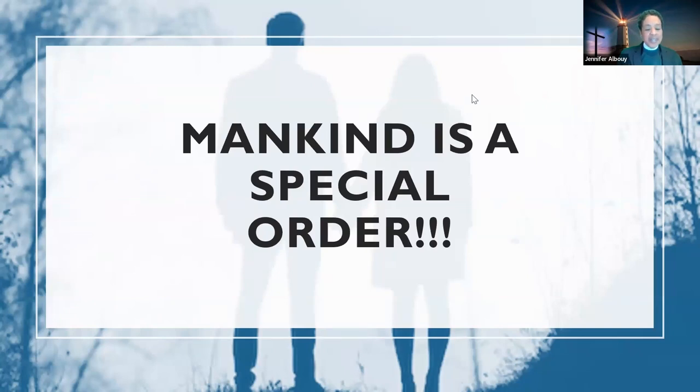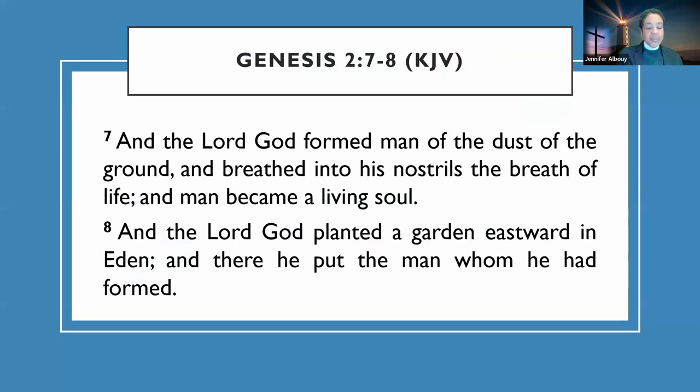The Lord God formed men from the dust of the ground and breathed into his nostrils the breath of life, and man became a living soul. Between chapter 2:1 and 6 it's a summary of chapter 1 — written in a Hebraic style, meaning they had a summary which was later filled out. We have the Hebrew word for breath: ruach — and doesn't that sound like a breath? The definition is wind, vital breath, divine inspiration, intellect.